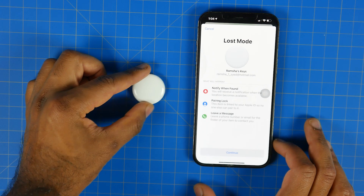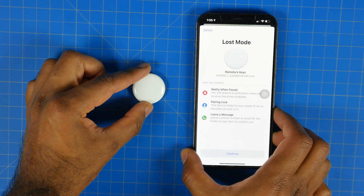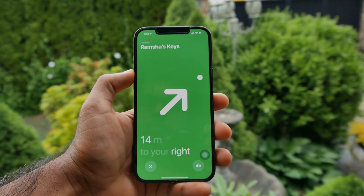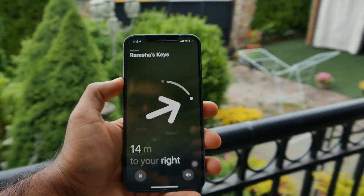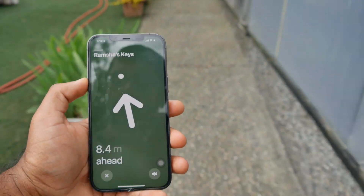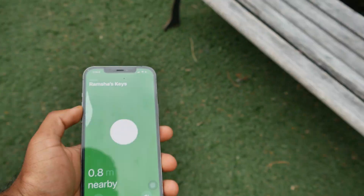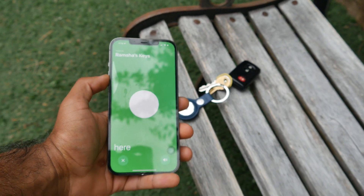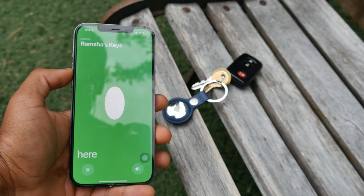The big thing about the AirTags is it utilizes the ultra-wideband U1 chip found on the iPhone 12 and 11 to give you precise directional guidance to find the exact location of your AirTag within a centimeter or inch, making it one of the most precise and easy-to-find trackers out there once you're within that Bluetooth and U1 chip range, which is kind of narrow in my experience — anywhere between 25 to 50 feet. There's also a built-in speaker so you can utilize a personal ringtone for your AirTag if you visually can't see it and it's hidden underneath somewhere.